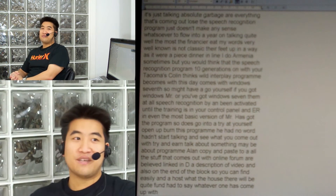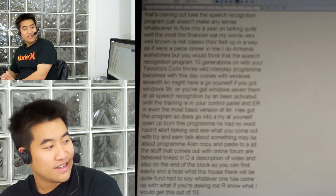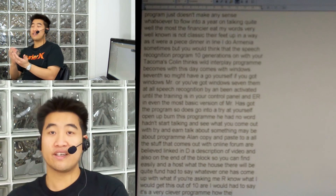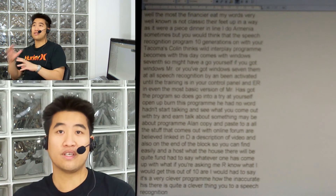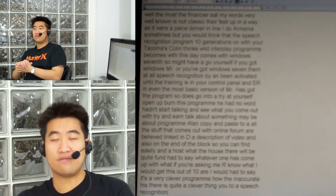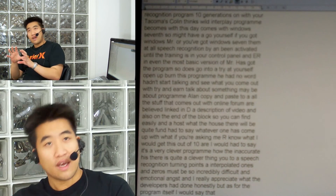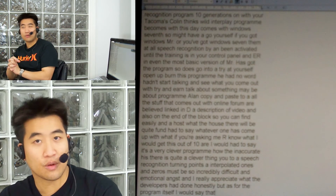Well, if you're asking me what I would give this out of 10 — I would have to say it's a very clever program. However inaccurate it is, it is quite a clever thing. Speech recognition, turning what I say into a load of ones and zeros, must be so incredibly difficult. And for that I really appreciate what the developers have done, honestly. But as for the program itself, I would say that if you speak anywhere faster than what you can possibly type, it doesn't keep up with you very well at all.